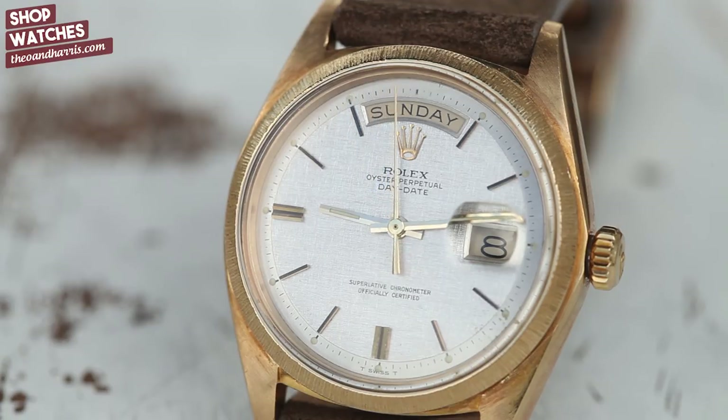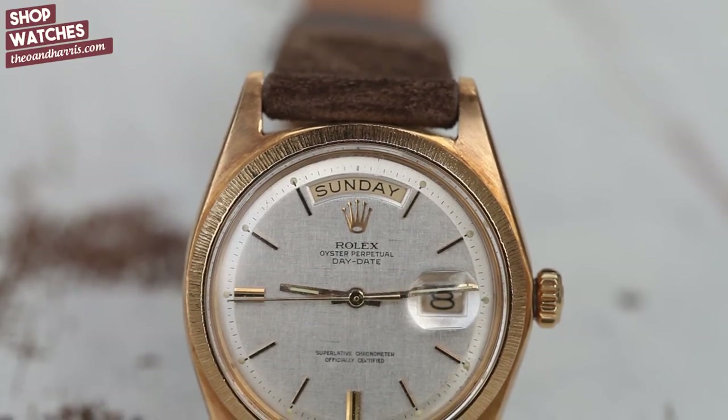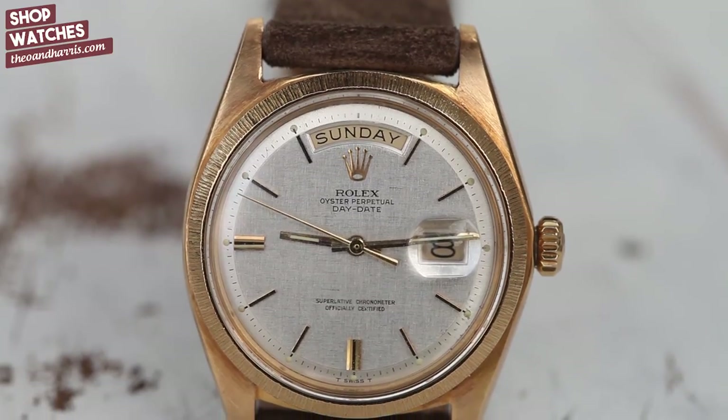Zooming in a little bit closer into this particular 1803, we've got something very special here. Not only does it feature a silver linen dial, but probably something you've never even seen before — a bark bezel. Isn't that just awesome? I love the texture of it.